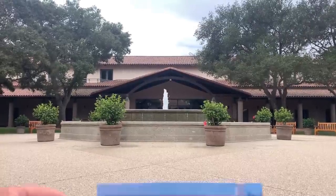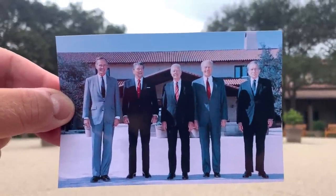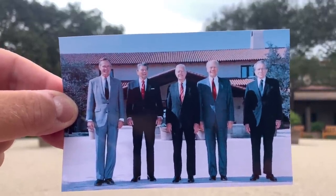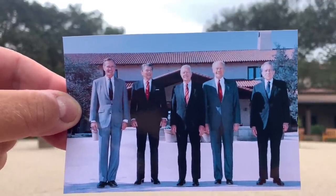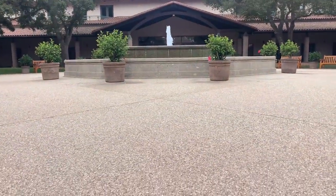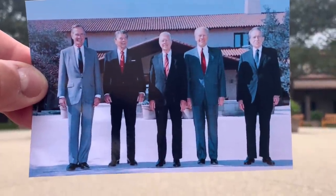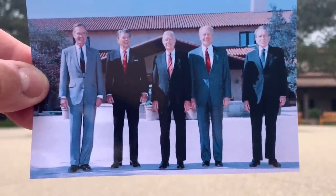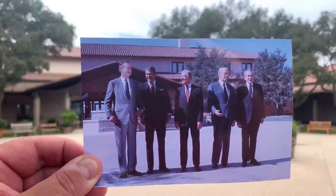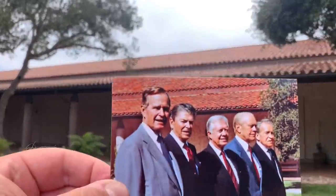It was right in front of the entrance where you see the five presidents standing. From left to right, you see George H.W. Bush, Ronald Reagan, Carter, Gerald Ford, and Richard Nixon. They're all standing here — history. I just love standing here looking at it, thinking that we're here. Look how big the trees grow in the background. All five presidents.